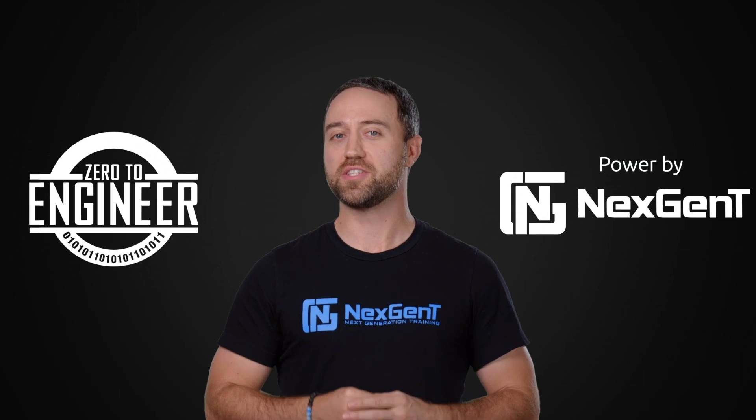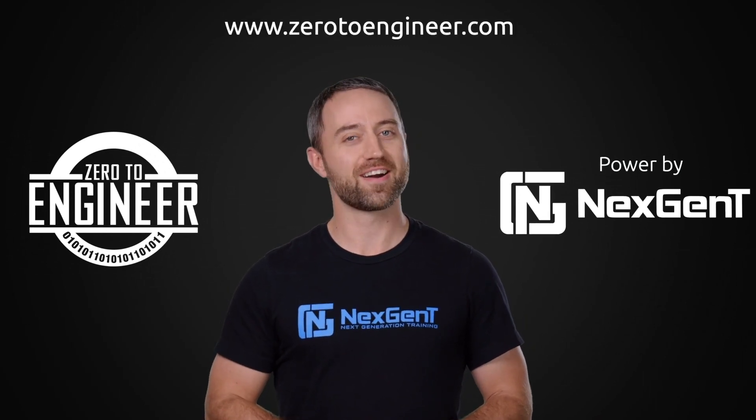Jacob Hess here. Thank you for watching the video. I hope you really enjoyed it. And I'd also like to remind you, if you're truly serious about your career in information technology, be sure to check out our IT engineer training programs at www.zerotoengineer.com.